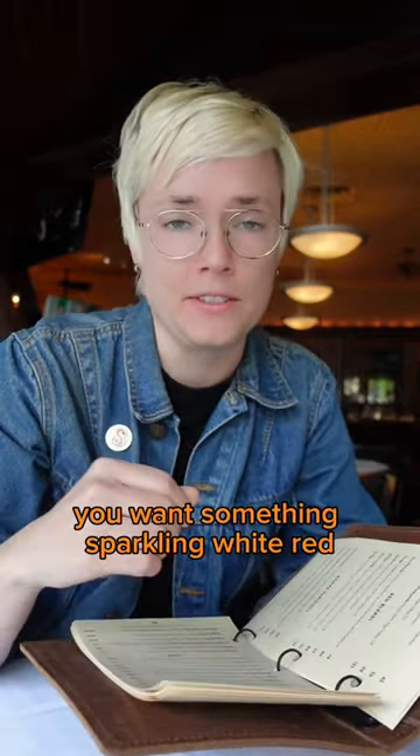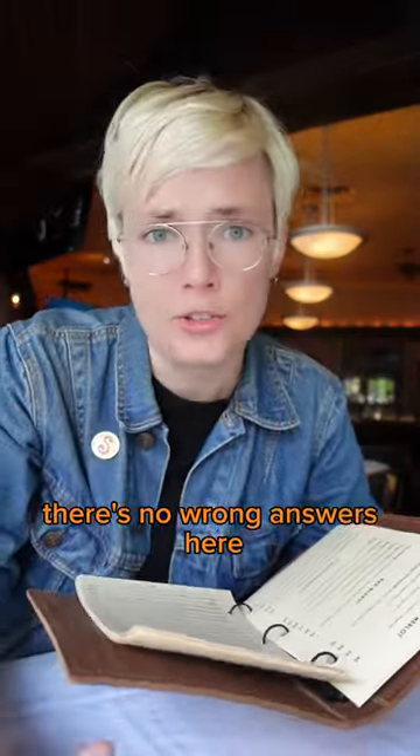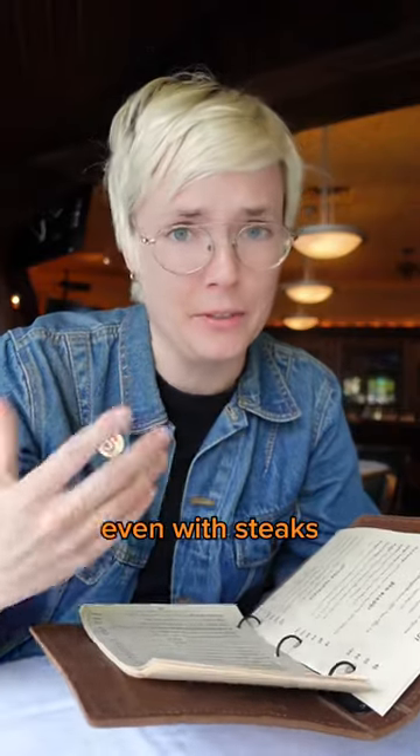Second, think about the style of wine you want — something sparkling, white, or red. There's no wrong answers here. I pick white wine even with steaks.